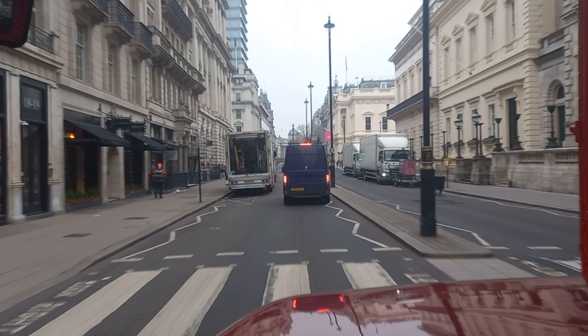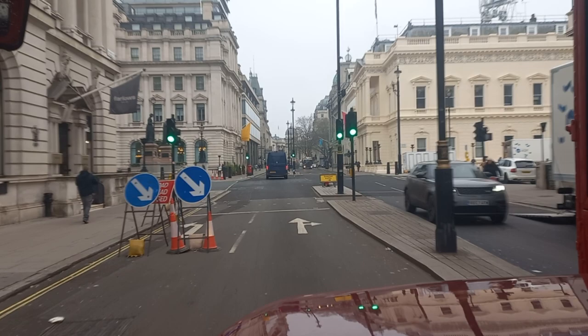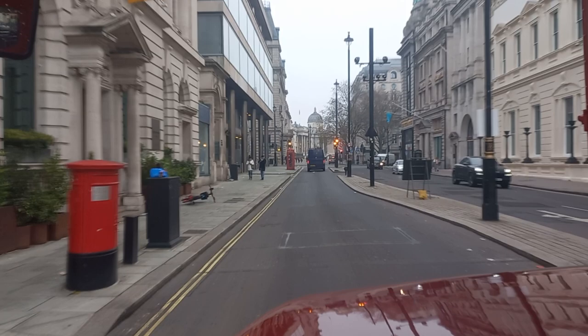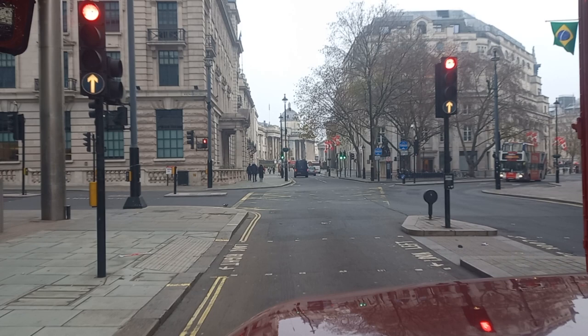We're heading back in the direction of Trafalgar Square. To the left is Lower Regent Street, and to the right is Waterloo Place. Now we're heading directly back towards Trafalgar Square, which will be the northern side, passing a couple of K6 telephone boxes on our left.